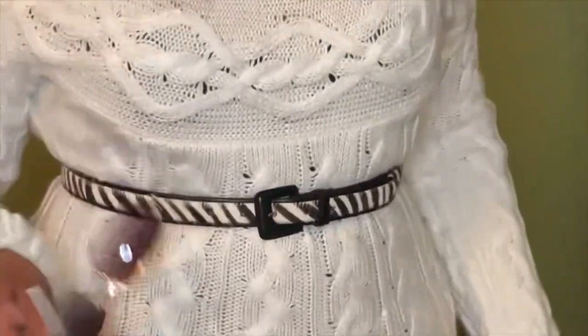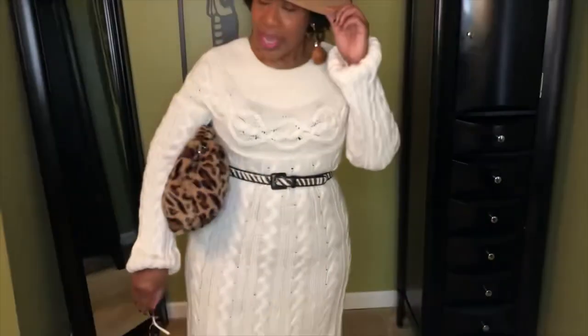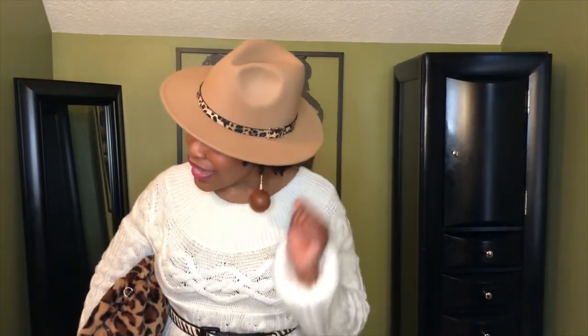So this time I added a sweater dress. So I'm adding texture and the sweater dress is from Goodwill. And I paired it with my Goodwill belt. The Goodwill belt is also textured — it's like a mohair and it has the animal print in it as well. And then I also paired my hat and it has the band that has the animal print on it.